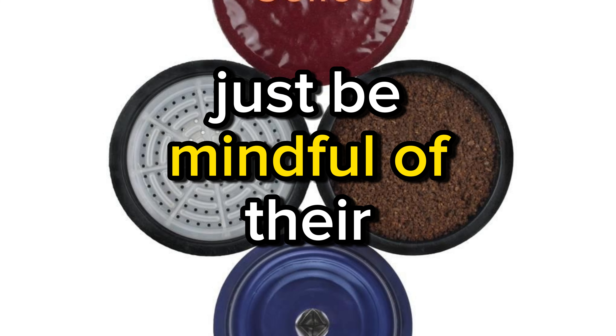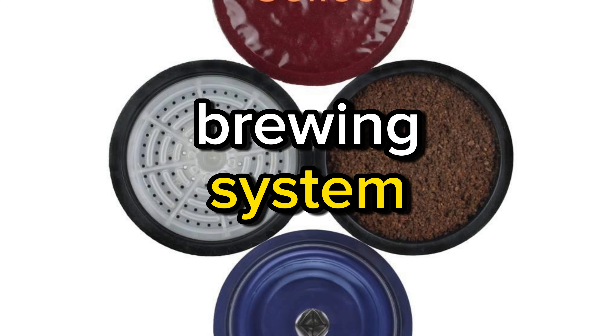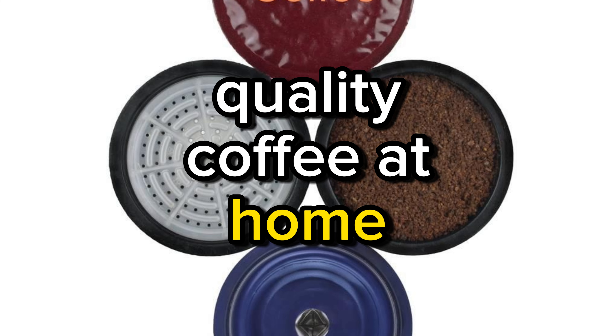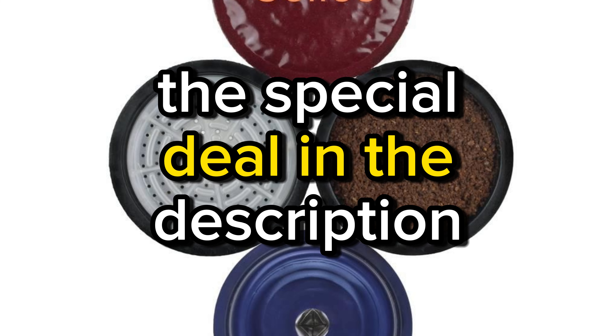Just be mindful of their environmental impact and compatibility with your brewing system. Get yours now to enjoy a cup of McCafé quality coffee at home, and don't forget to check the special deal in the description.